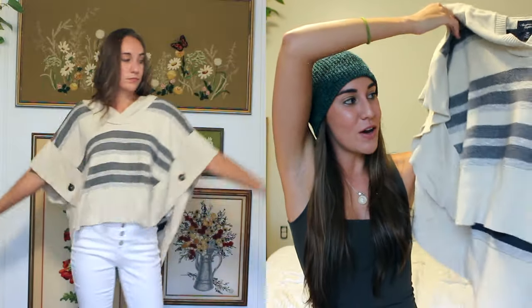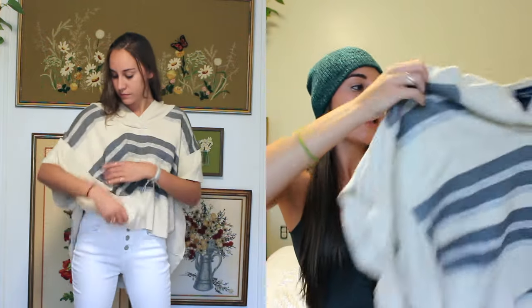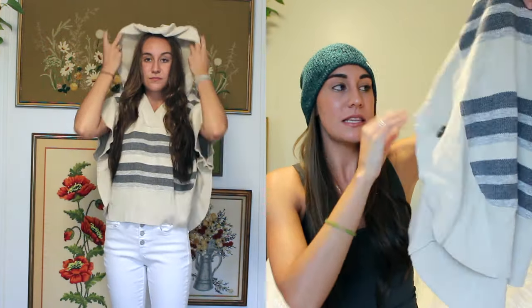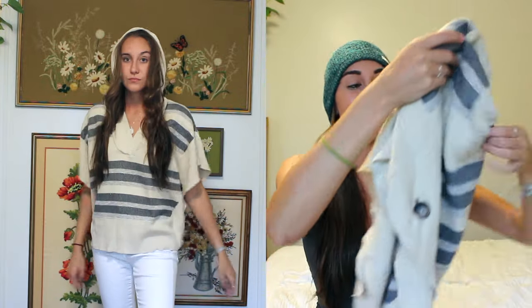I also ended up picking up this poncho-styled sweater. It's very boho and beachy, again with that nautical neutral theme that I really enjoy. It's got a little hood on the back and little buttons that make the sleeves. I tried this on and thought it was really cute. I don't own any type of poncho throwover like this, so I thought this would be a good add-on to my wardrobe.